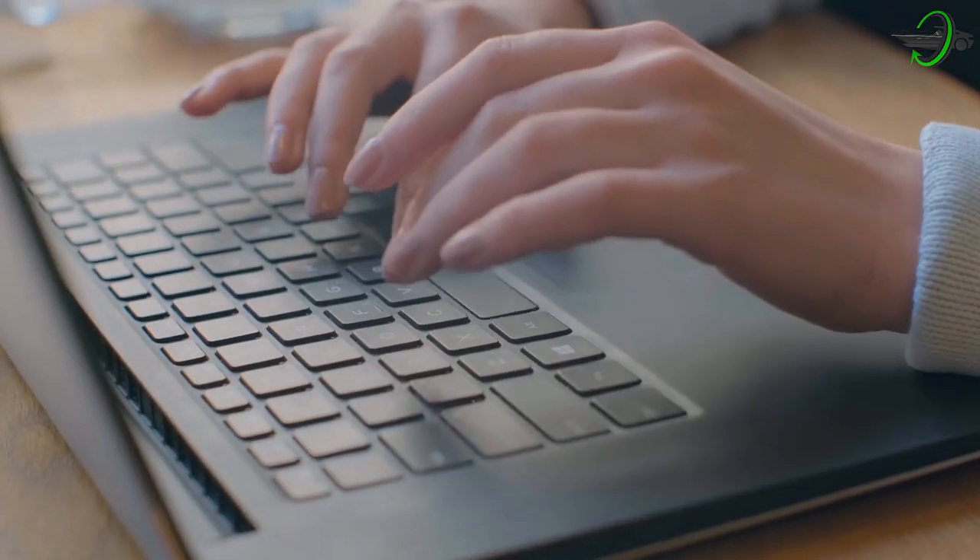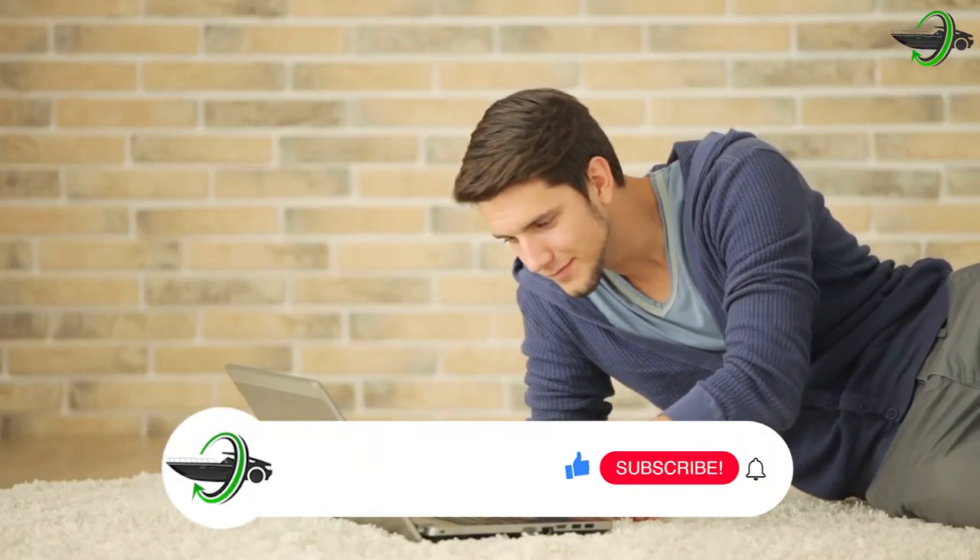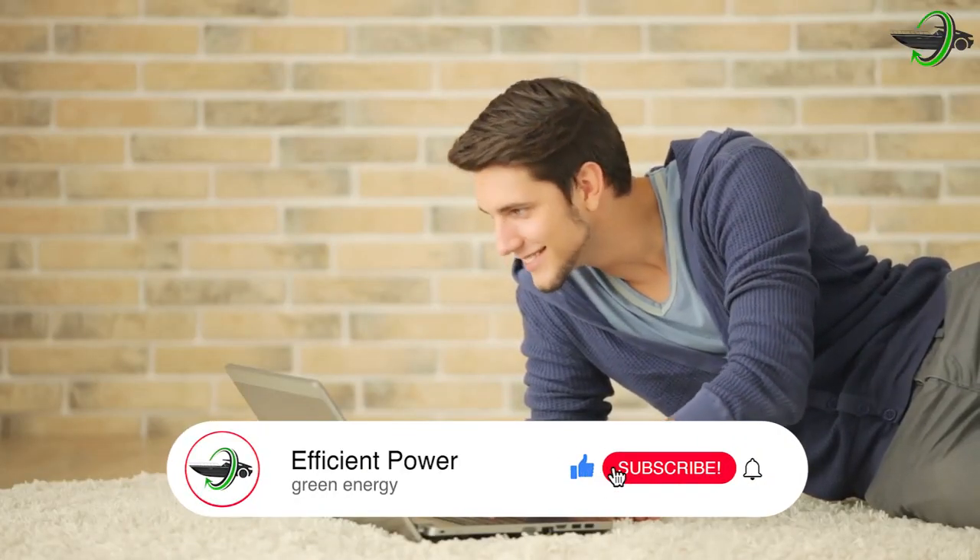Make sure to let us know how the video has been so far in the comment section down below, and stay until the end because we're about to dive into the specs of this baby. Don't forget to click that like and subscribe button.